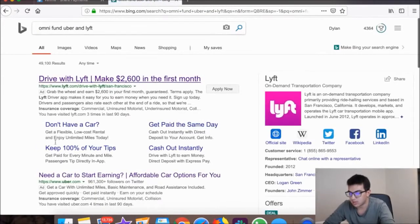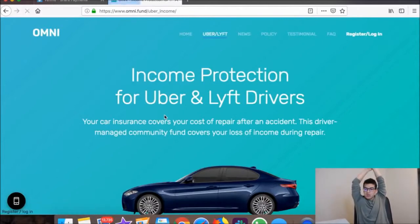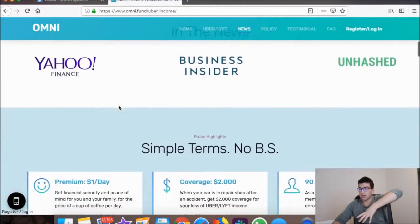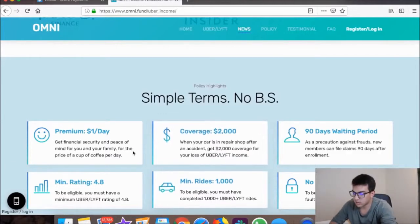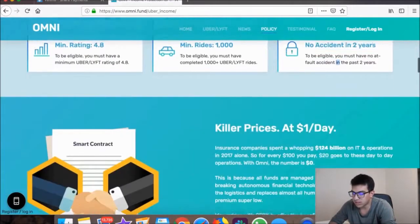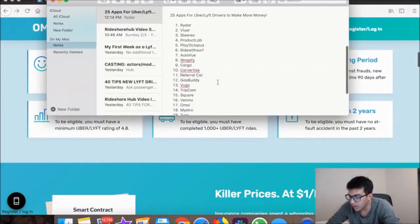Omni is basically income protection insurance. Any time you get into an accident, they pay for the time you have to take off. You pay a certain amount per month and get $2,000 coverage for lost Uber and Lyft income. Requirements are about 1,000 rides, a 4.8 rating, and no accidents in the past two years. If you qualify, you get $2,000 if you ever get into an accident to make up for your lost income.